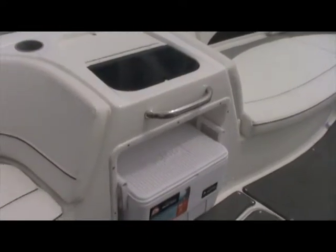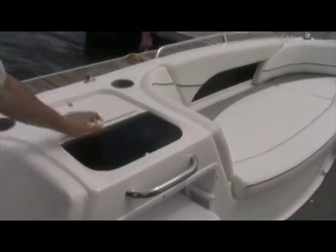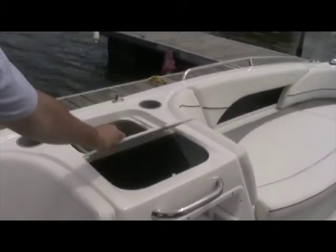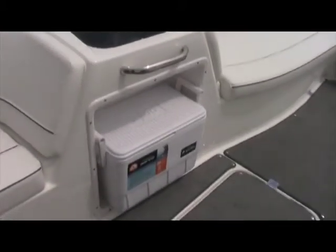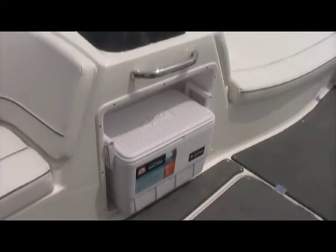The entertainment center has two compartments — a place for a sink as well as a trash receptacle. You also get a 25-quart cooler that can hold up to 36 cans of your favorite beverage.